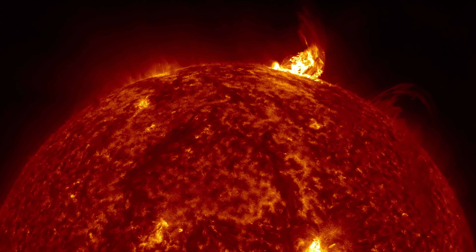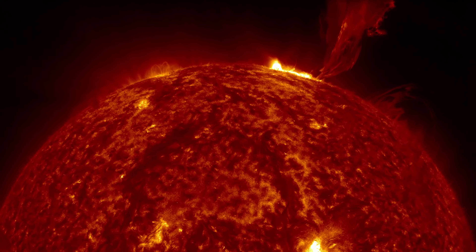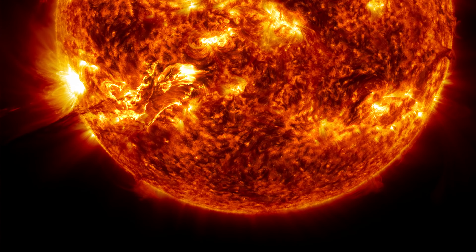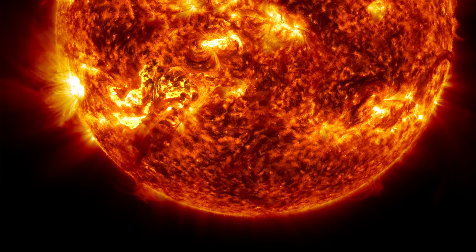The Sun, the heart of our solar system. It's as familiar as anything we know. Although the Sun has been studied for millennia, it still holds unsolved mysteries about its effects on our daily lives.